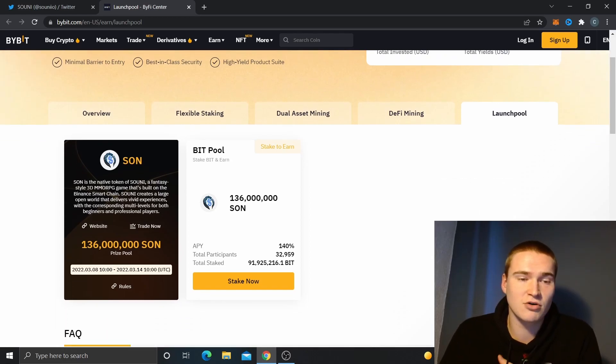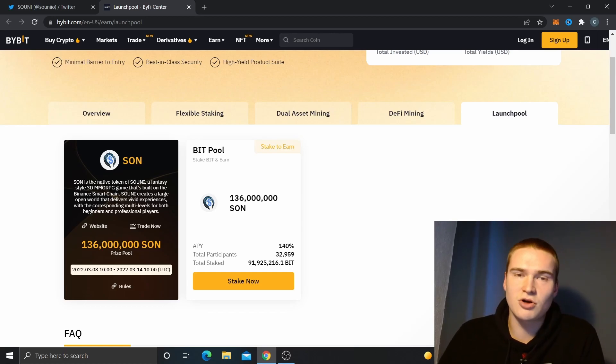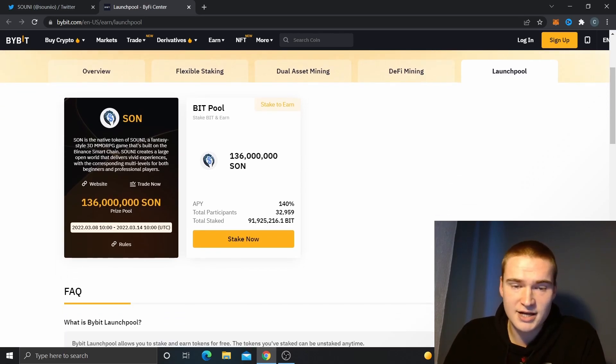The SON token is the governance token of the Suny Game — it's not the token used within the game itself. There's a decent APY right now, still around 140%, which is really good. Quite a lot of BIT has already been staked, but you can still stake it yourself.